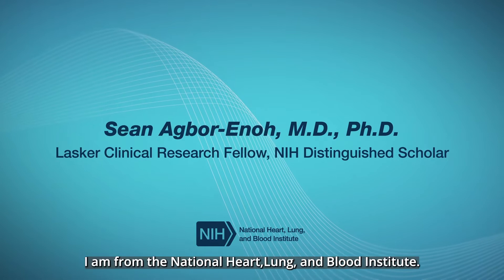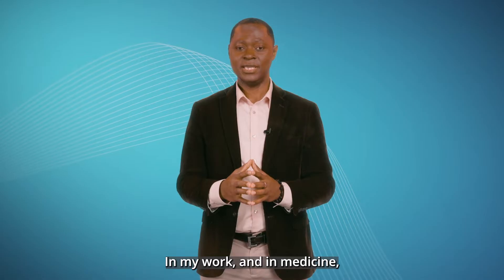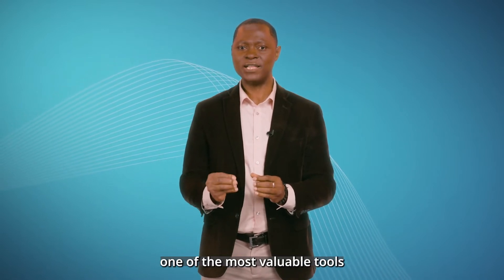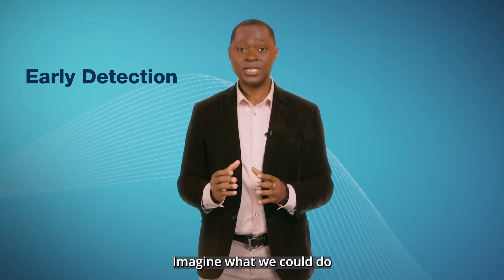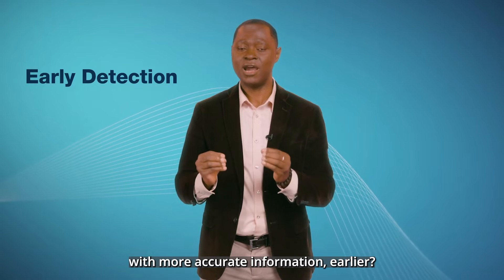My name is Sean Agbo. I am from the National Heart, Lung, and Blood Institute. In my work and in medicine, one of the most valuable tools is early detection. Imagine what we could do with more accurate information earlier.